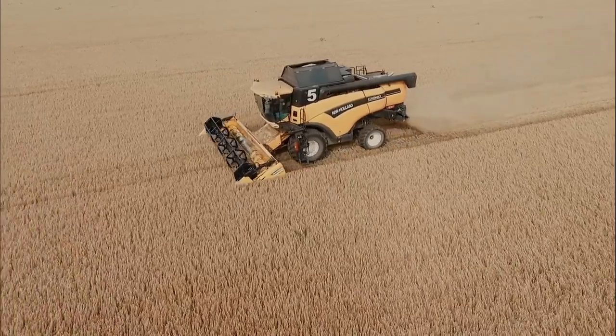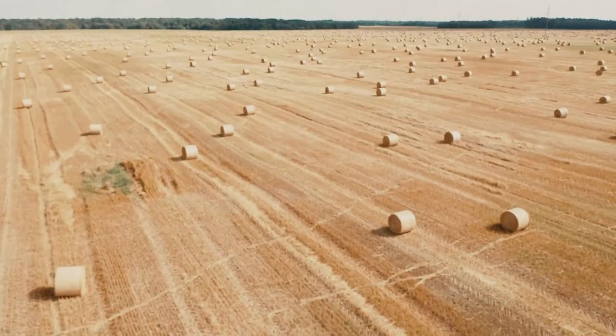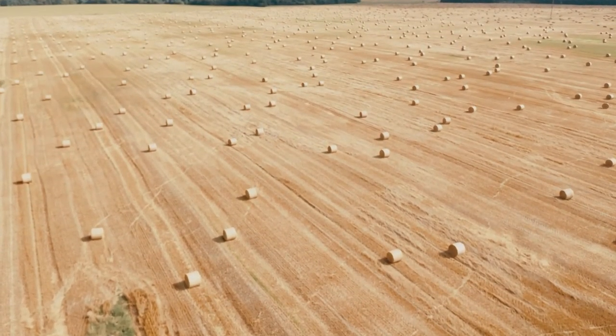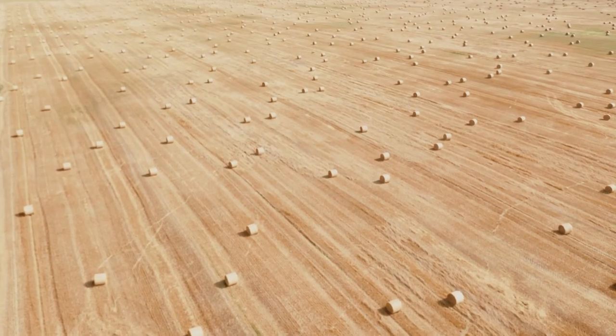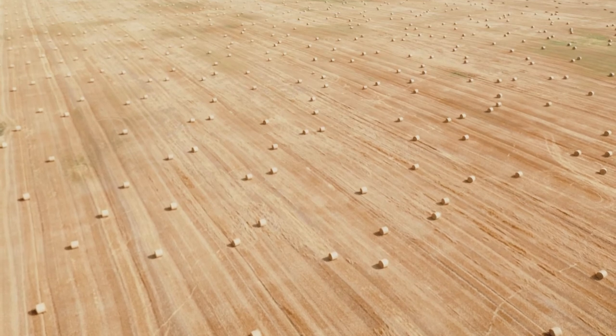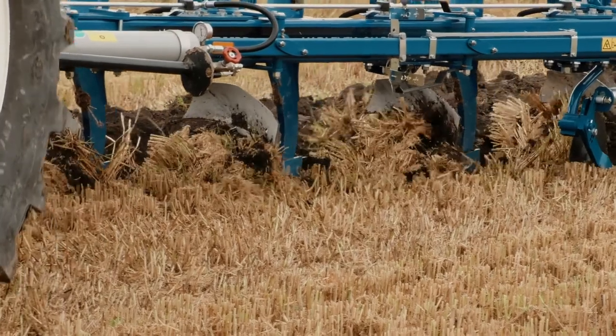However, today the biggest concern is burning straw. It is like robbing the soils in the middle of the day. Straw is an organic matter and it is essential for soils. Such an ecological misunderstanding can radically change biochemical processes in the whole ecosystem.